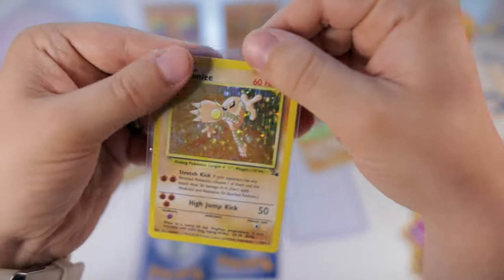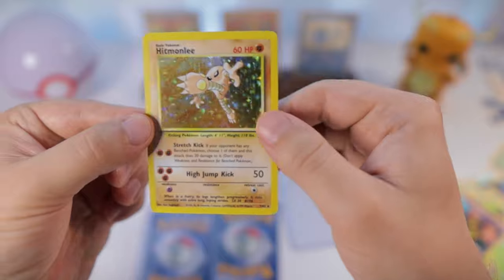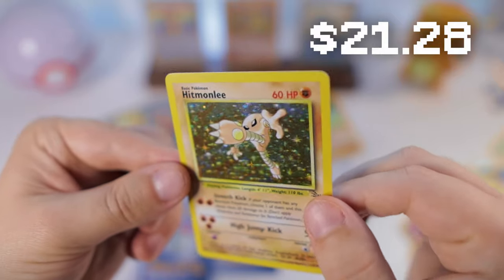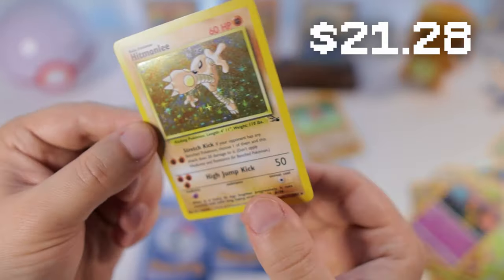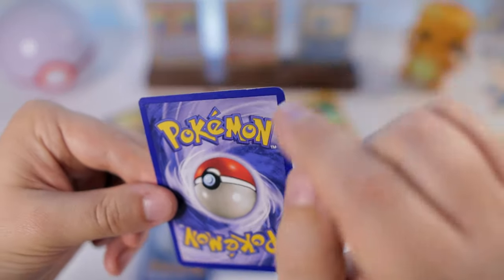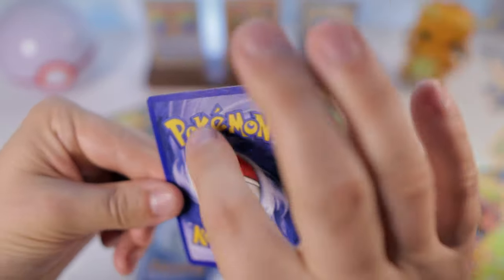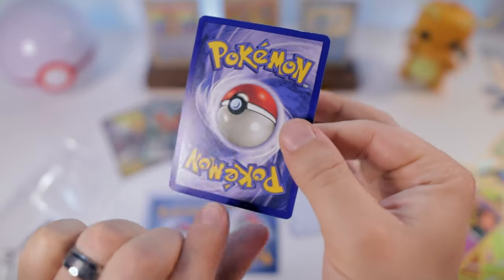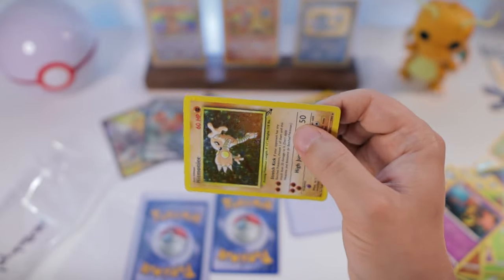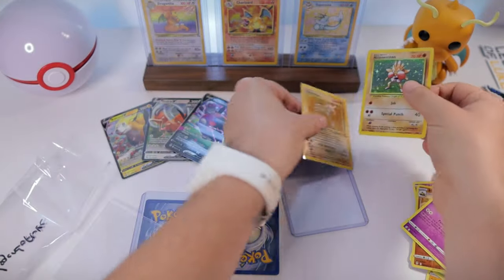Which was this one right here - Hitmonlee! This is one that I still needed for our Fossil master set. Let's pull this out and see what the condition is like. Looking really clean on the front, just a little bit of scuffing. Yeah, this is a nice one - just a little bit of white spots, maybe a little scratch on the surface. But I would still consider this to be near mint personally. Let's stick a perfect fit sleeve on him.